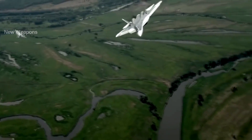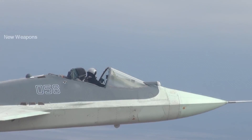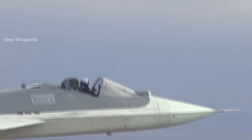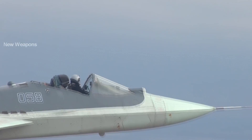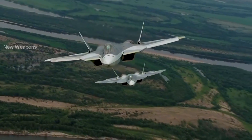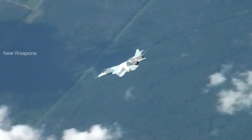The entire internet was filled with news when videos of a Russian fifth-generation Su-57 fighter in flight with an open cockpit surfaced. Assumptions about an emergency situation began. However, I want to assure everyone — this is not a new aircraft modification and not an emergency.